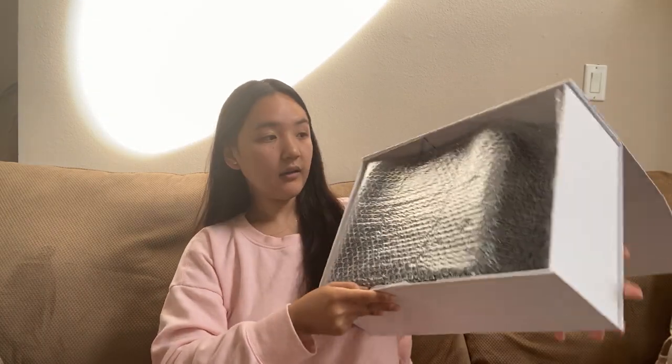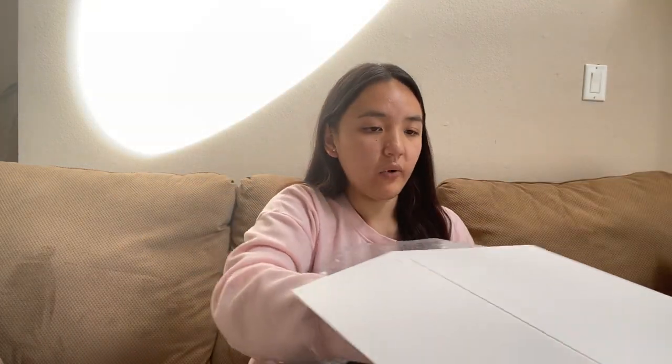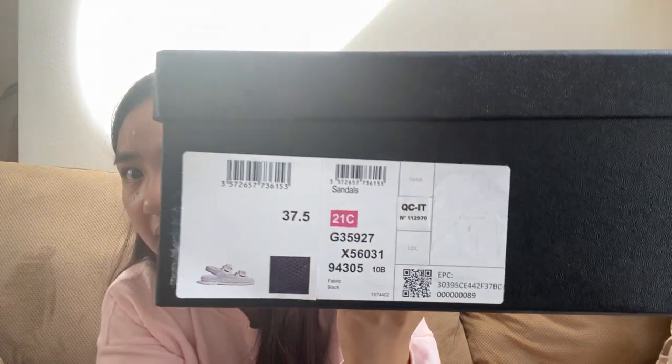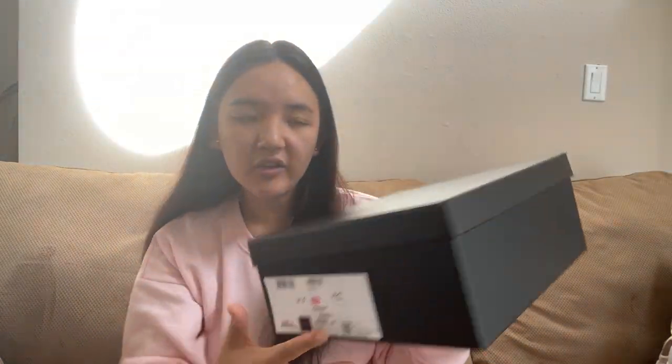The box is huge. I'm so excited to wear these — I haven't worn them yet. They come all packaged very nicely. I'm going to struggle to get all of this back to Australia when I have to leave. So as you can see, I got the dad sandals in size 37.5 from the current 21C Cruise Collection.